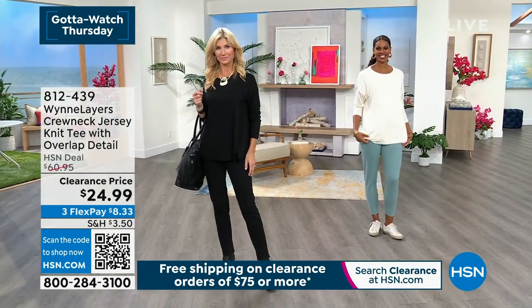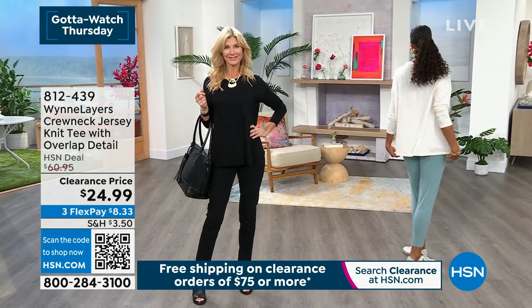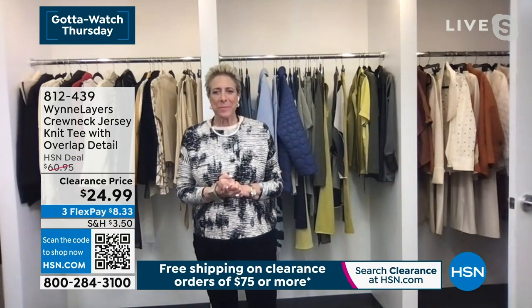Without further ado, I want to bring in the creator, the fashionista, the designer, the producer, who's going to be joining us via Skype tonight. Marla Wynn is in the house! Nice to be with you, Marla. What a show, what a lineup.